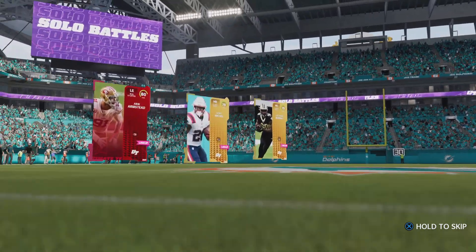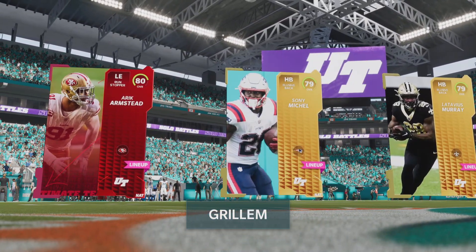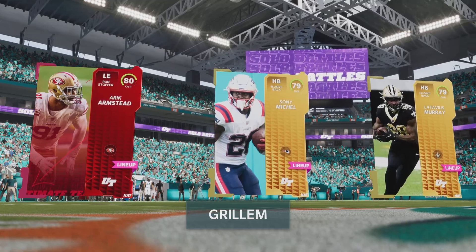Hello again everybody, I'm the coach and this is Madden Ultimate Team. Hope you're ready because we've got another good one on tap.